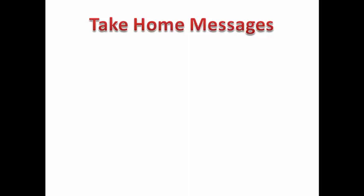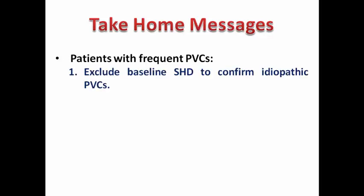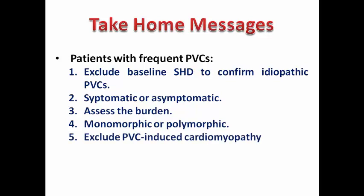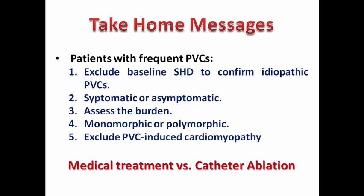As a take-home message, it is very common in clinical practice to encounter patients with frequent PVCs. First, exclude baseline structural heart disease to confirm idiopathic PVCs. Assess whether the patient is symptomatic or asymptomatic, calculate the burden using Holter ECG, differentiate monomorphic from polymorphic PVCs, and exclude PVC-induced cardiomyopathy. Only after these steps should you decide whether the patient is a candidate for medical treatment or catheter ablation — don't jump to either option before evaluating these clinical factors.